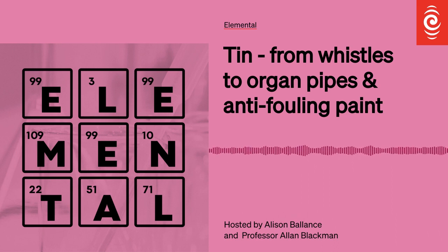In episode 87, we're up to a very familiar element: tin. It's so nice to do something I've heard of for a change. Tin has obviously been a ubiquitous part of modern life for a very long time, and it turns up in some surprising places.